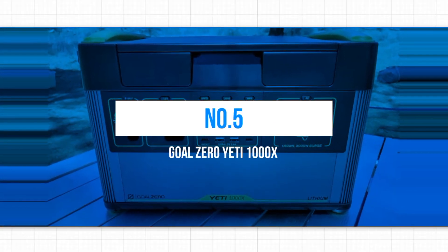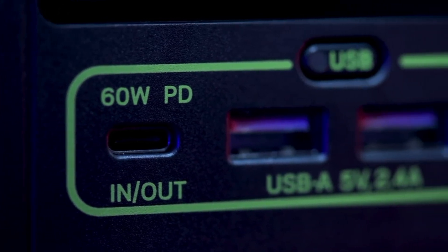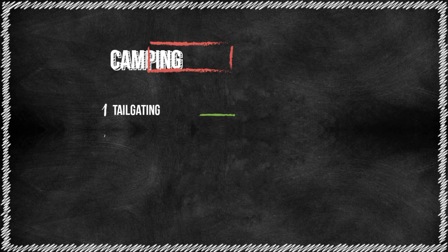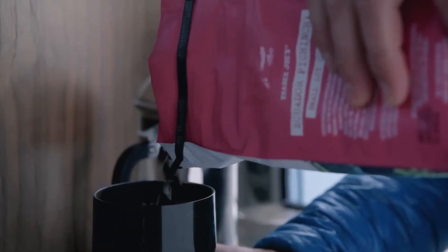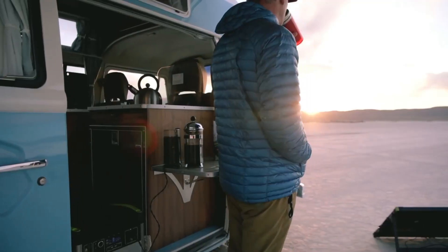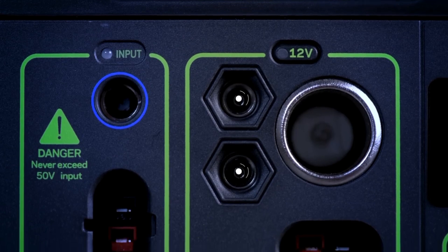Number 5: Goal Zero Yeti 1000X. The Goal Zero Yeti 1000X is one of the best solar generators available, designed to provide safe, clean, and portable power for various purposes — whether going camping, tailgating, attending off-grid events, working in workshops, or facing an emergency power outage. At its core, the Yeti 1000X is equipped with a lithium-ion battery ensuring reliable and efficient power storage. It offers multiple recharging options: you can use the 120-watt power supply to plug into the 8mm charging port and recharge the Yeti in 9 hours.